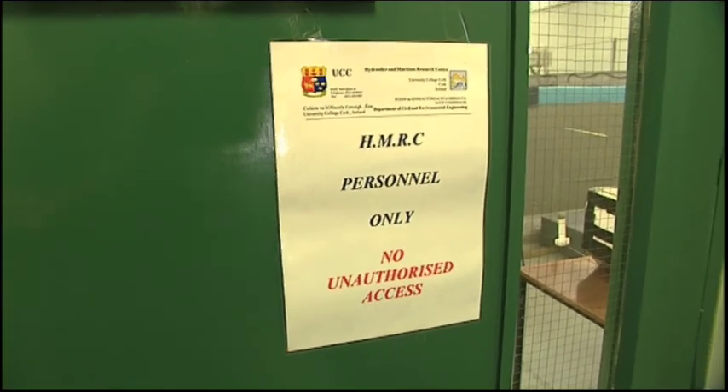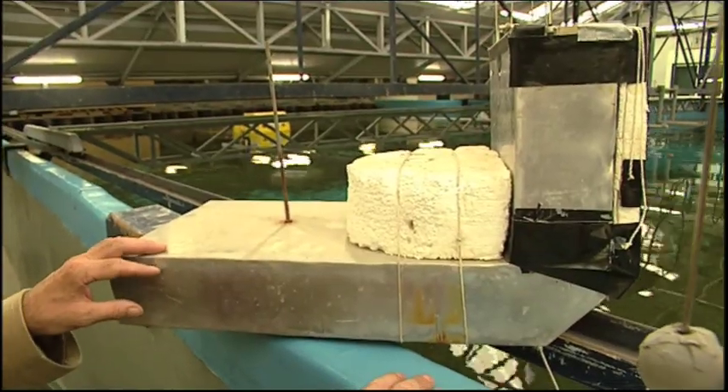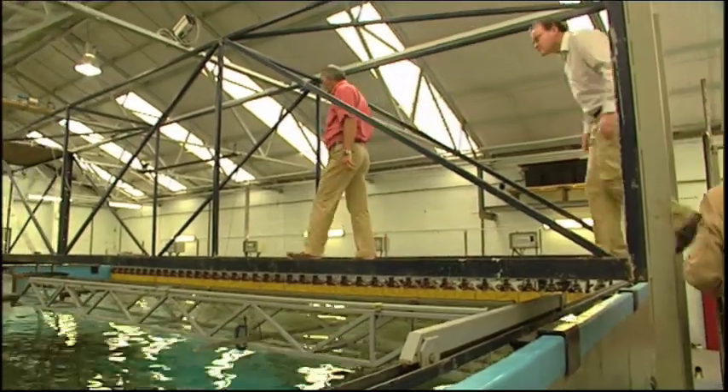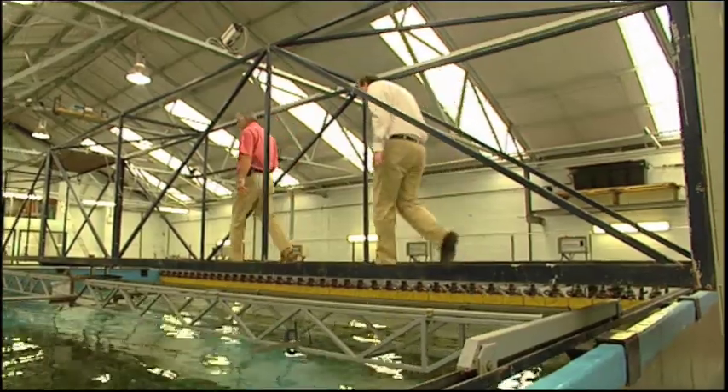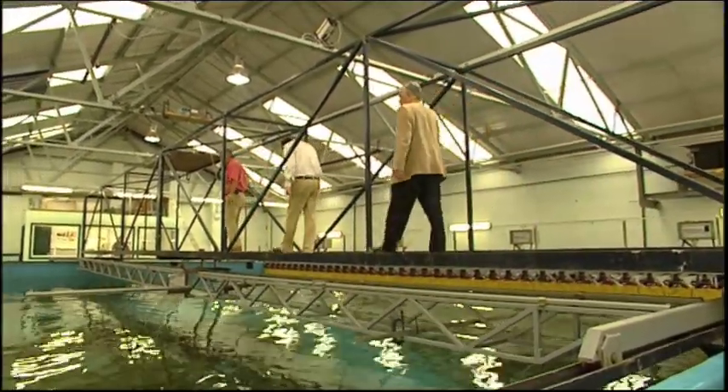This is the model that we started with — the 1 to 50th scale model of the OE buoy. This was tested here in our tank as the first stage of this development protocol. Following the success of the initial prototype, Tony continued to work on a series of larger models, which he tested in the wave tank under a variety of conditions.